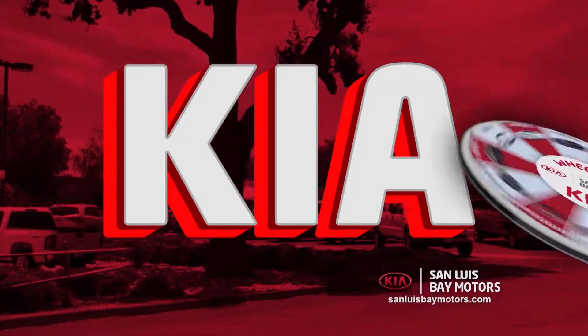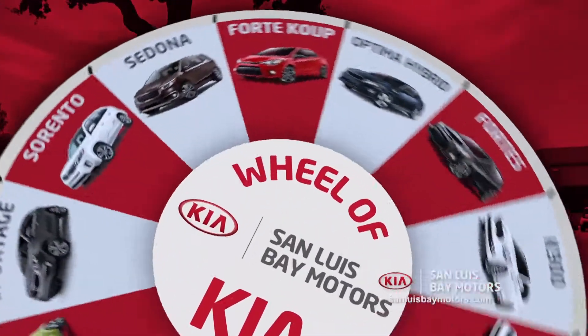Wheel of Kia! Every spin is a win at San Luis Bay Motors Kia.